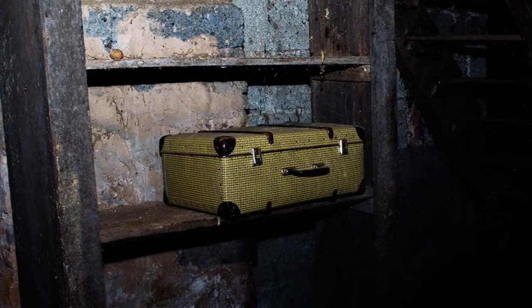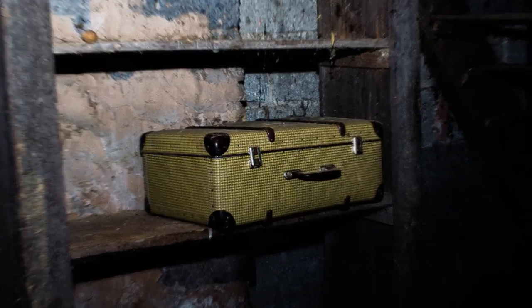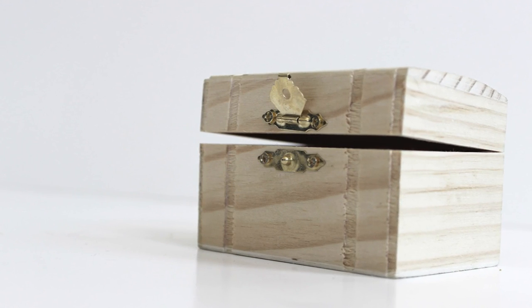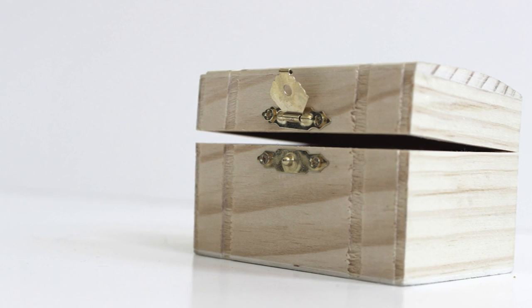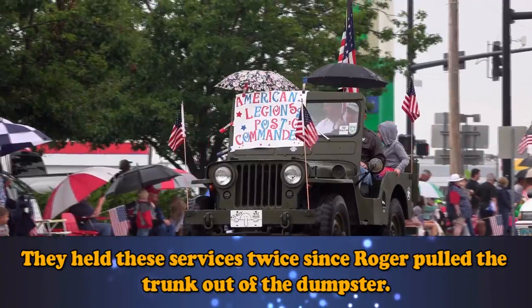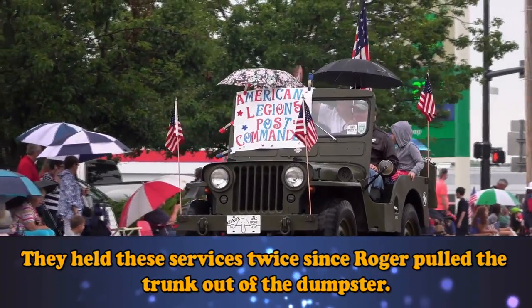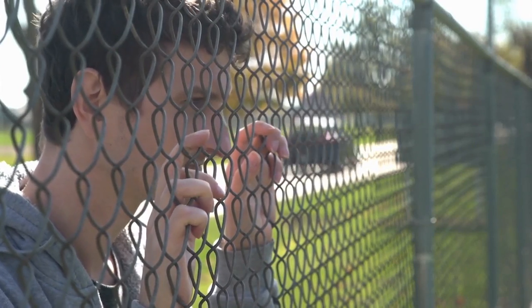He took the trunk home and put it in his basement, where it remained untouched for close to a year. When Roger finally opened the trunk again, he first removed the flag, washed it, and refolded it, but didn't dig any deeper. He had planned to dispose of the flag during an unserviceable disposal ceremony at the local American Legion post, but something came up each time a service was held and Roger was not able to make it.